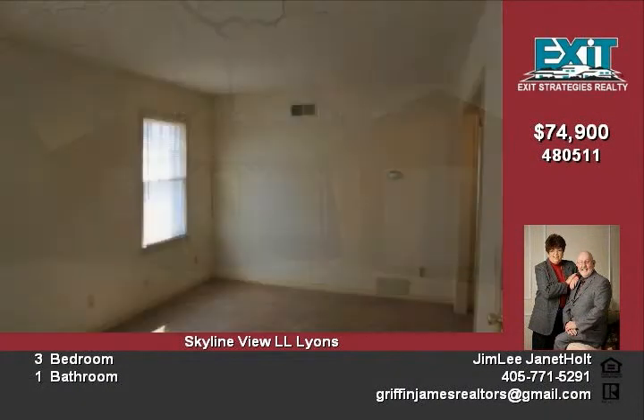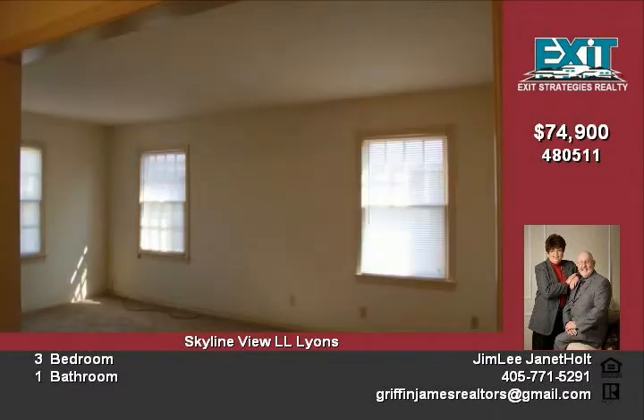This location is just minutes from downtown, Bricktown, shopping, and the airport. It's just a stone's throw from the Oklahoma City Tennis Center for all you tennis fans.